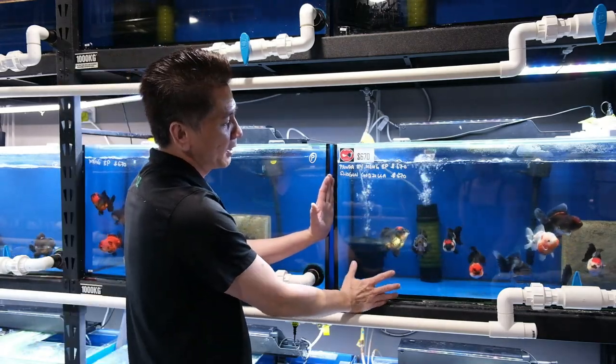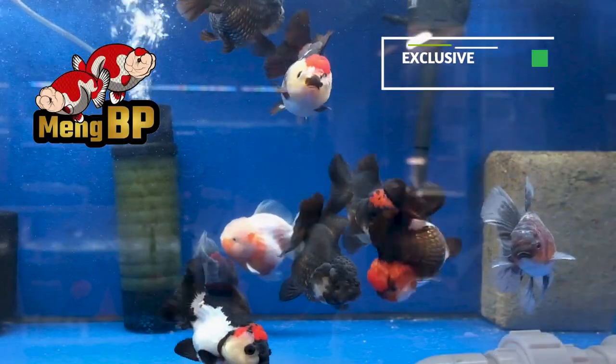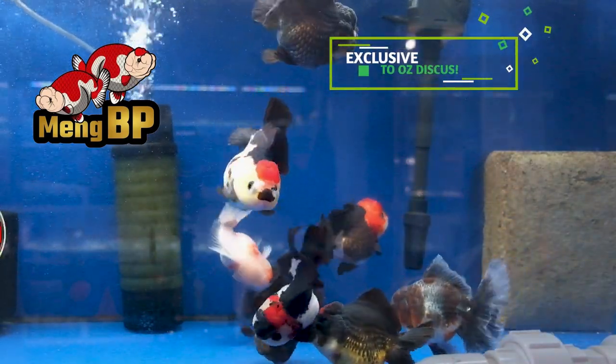There are two farms represented in these tanks: Meng BP, one of the most reputable goldfish farms in Thailand, and also Shogun, regarded as the number one ranchu breeders in the world.